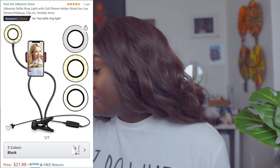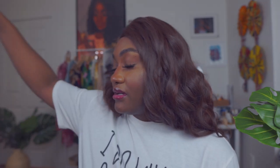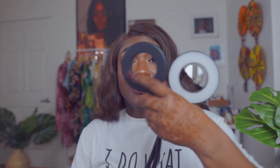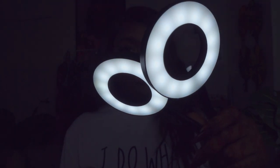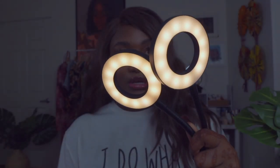Next are these lights I always travel with — everyone thinks I'm bougie when I have these, but I like good lighting and nothing beats good lighting on skin. I have my UBeesize selfie light. I use it for a lot more than just selfies — sometimes when I need to do my makeup and there's not good lighting in the space I'm in. It comes with a phone holder, two lights, a clip, and a USB. Very easy to travel with and easy to fold.